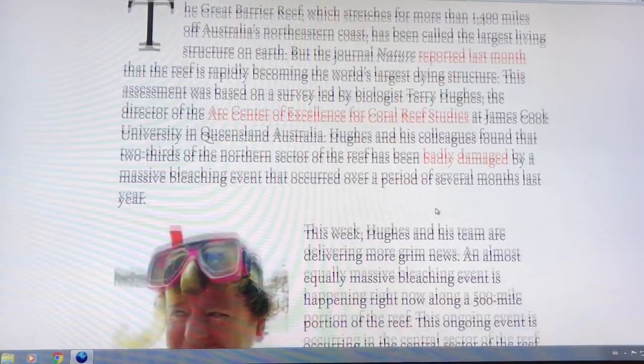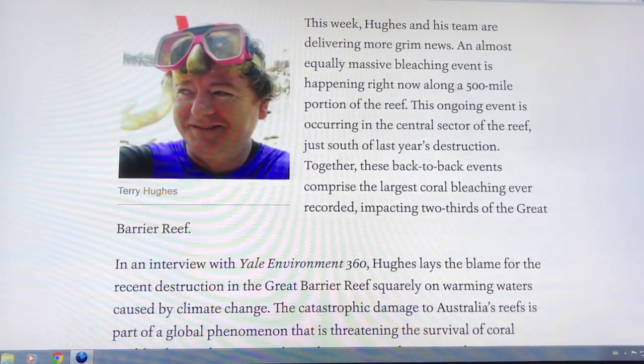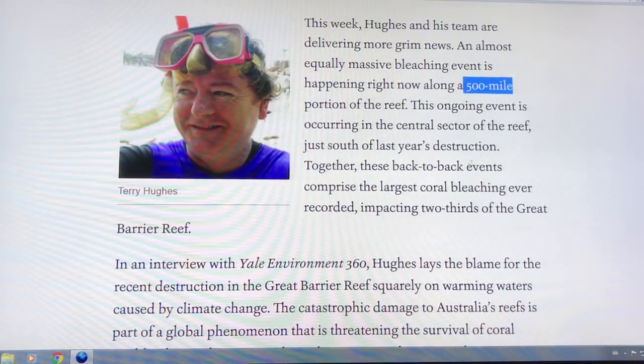Now it's becoming the world's largest dying structure on earth. Terry Hughes, biologist and director of a center in Australia that studies the reef, is reporting more grim news. The bleaching this year covers a 500-mile portion of the reef.